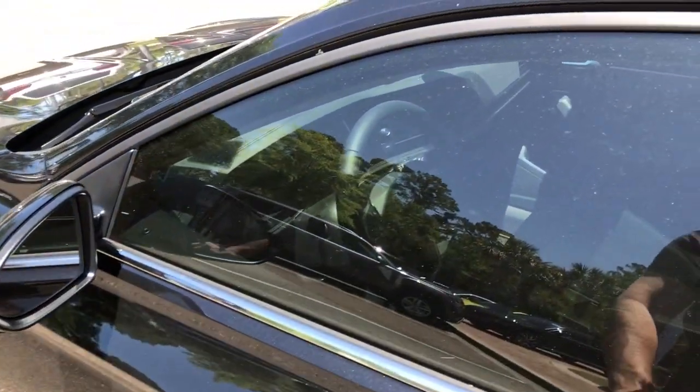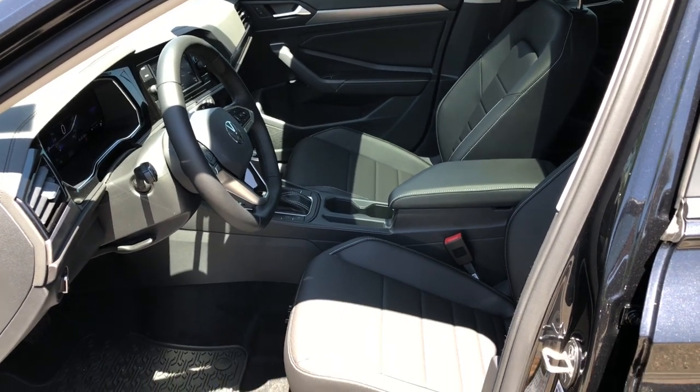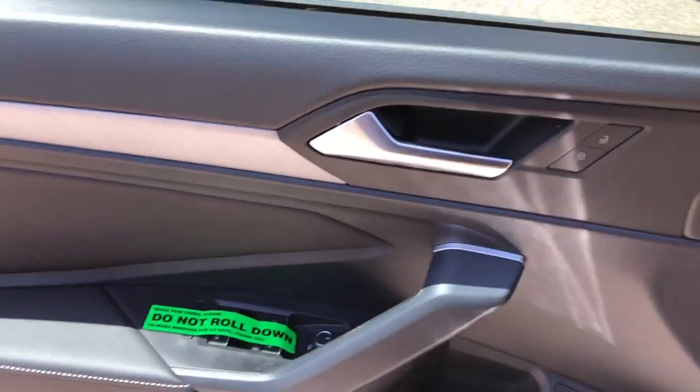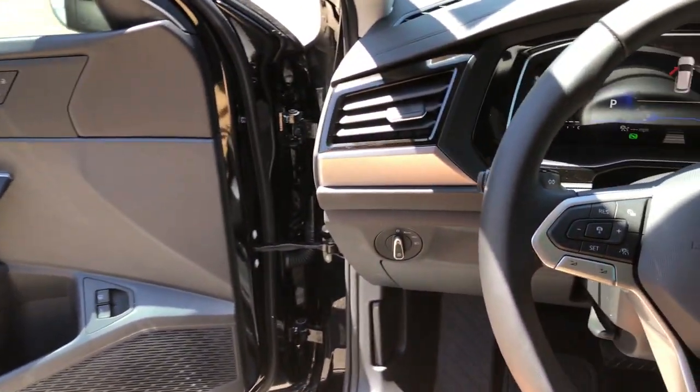The following are some of this vehicle's highlighted options: keyless entry, heated mirrors, heated front seat, dual-zone AC, steering wheel audio controls, power driver's seat, alarm, aluminum wheels, electronic stability control, and rain-sensing wipers.